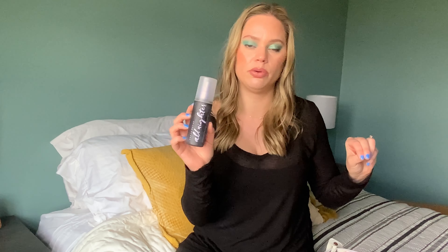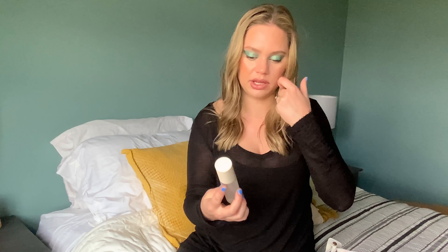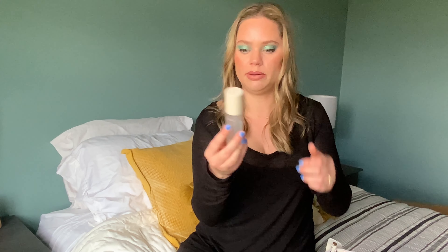It's the Urban Decay All Nighter. I really like using this for work because if I do have a decent amount of makeup on, this really helps keep it in place. It was almost gone and I have a backup, so this is the one product I used up. Love this — I don't think I need to say more about it. The product I replaced it with, because I think it was a good thing for work, was the Illya Blue Light Filter Protect Set Mist.